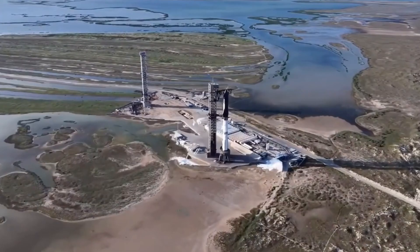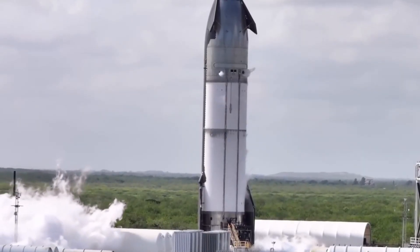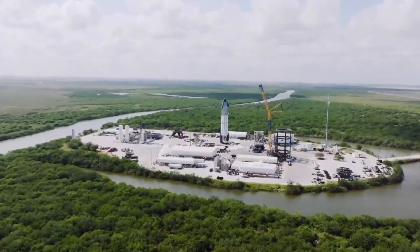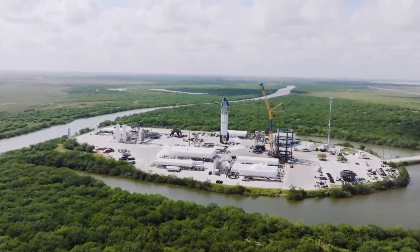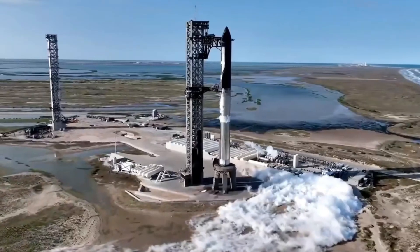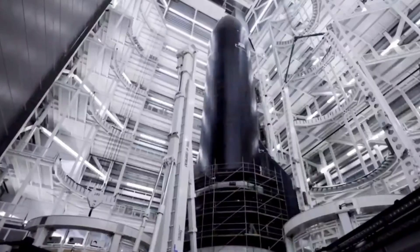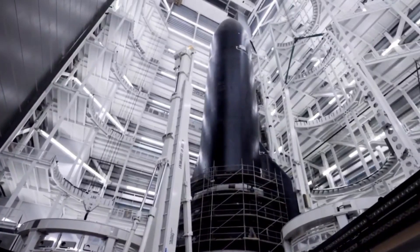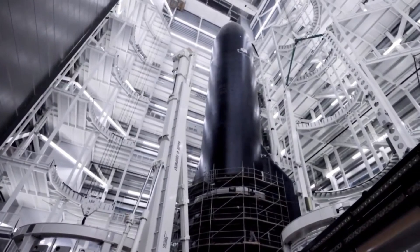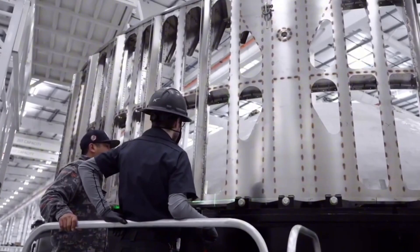Meanwhile, a transformation was taking place at the launch site. Massive new tanks arrived like behemoths, each carefully orchestrated movement a testament to the precision of the Buckner LR 11,000 crane operators. These weren't just replacements — they were the foundation of a new era in launch capability. The installation process became an intricate ballet of heavy machinery and human expertise, with teams working around the clock to integrate these crucial components.